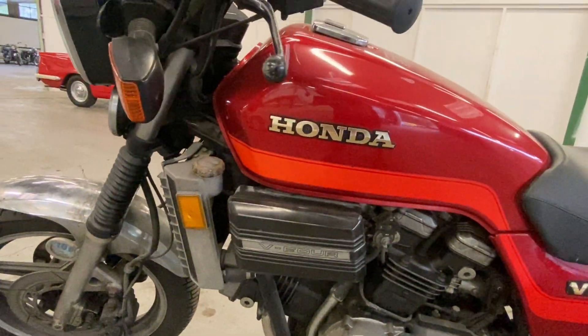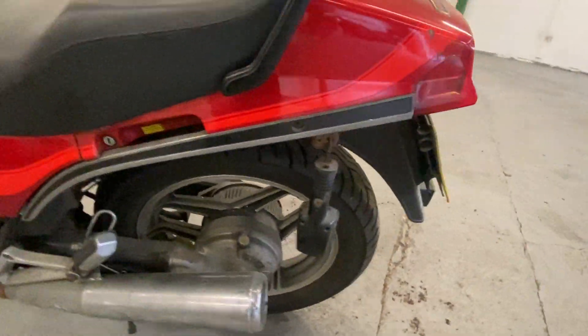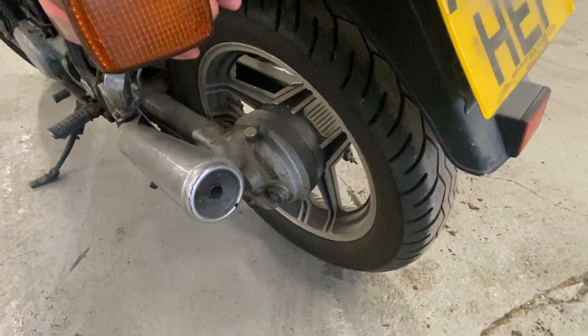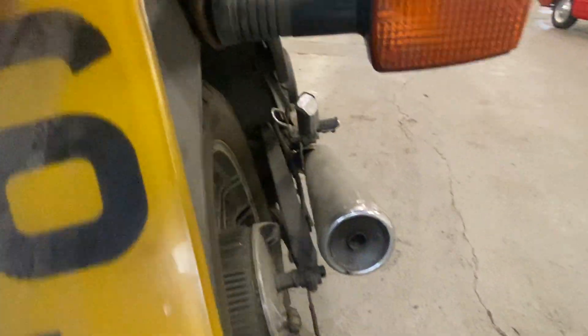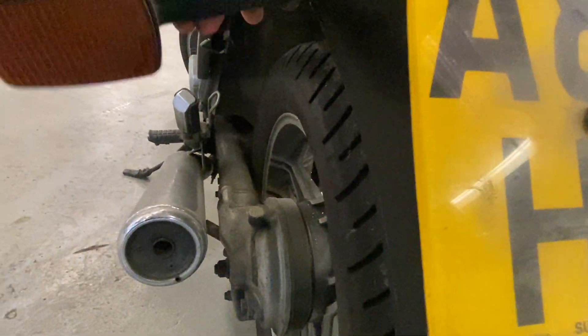I know I'm repeating myself, but I just want you guys to understand what you're buying. That's obviously broken off there — I don't know how that goes back on, but I'll just slot it through like that. It sits on the back there. Sorry about that. Seat's all good.